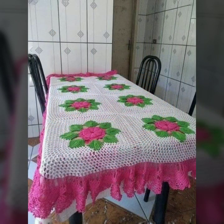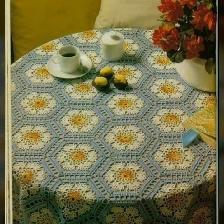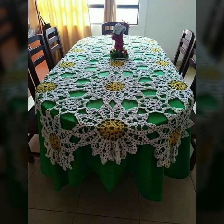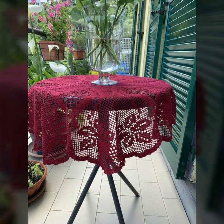You can easily make these very beautiful tablecloths with matching pillow covers, cushion covers, bed sheets, sofa covers, curtains, mat ideas, and kitchen items.